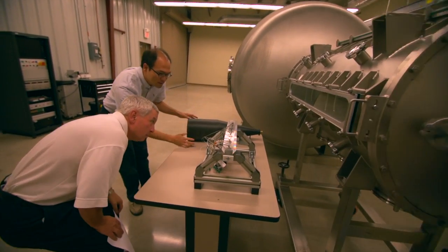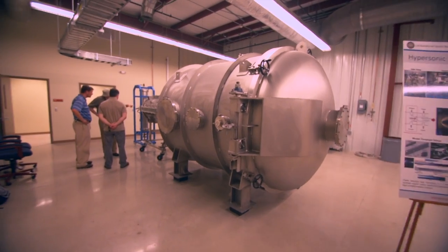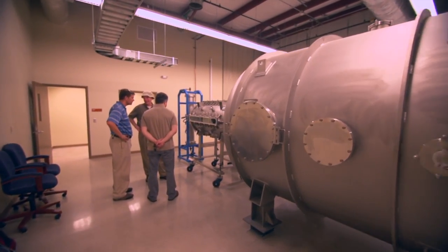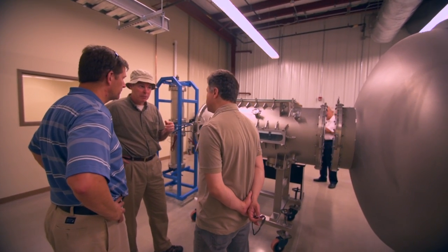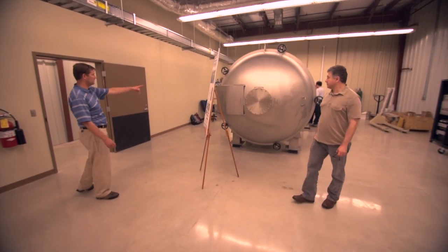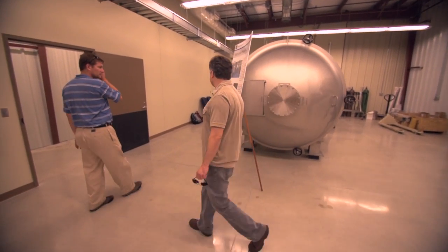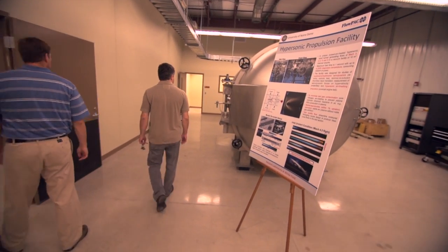The third area, which we are just opening up in our lab at Notre Dame, is high-speed combustion research. This relates to propulsion systems for hypersonic aircraft, and also has varied applications such as re-entry vehicles on a capsule-type ballistic re-entry.